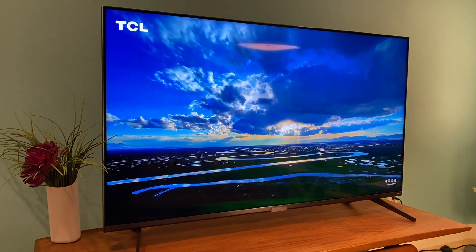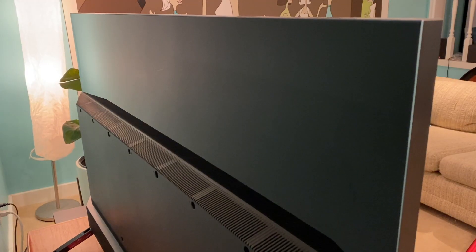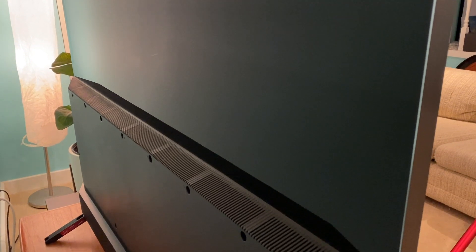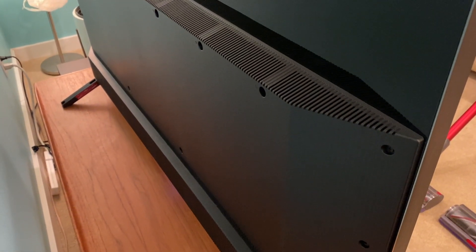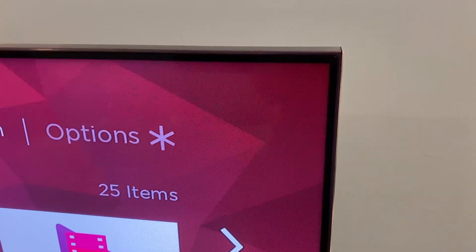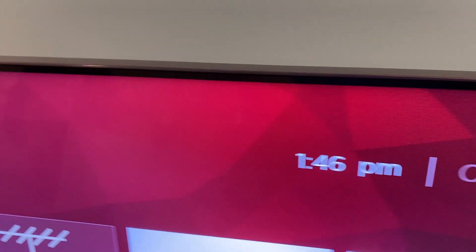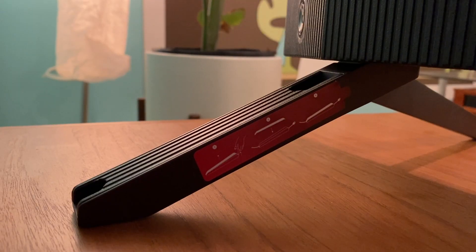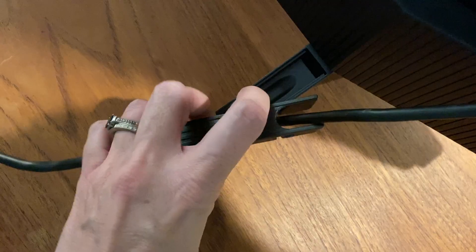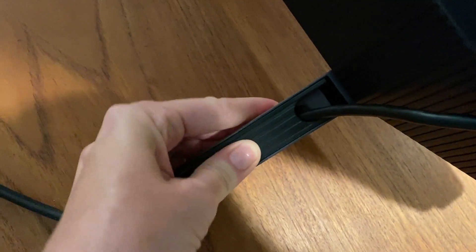TCL has added nice touches to the 6 Series QLED Roku TV. There's a glossy back panel that helps it look a little less utilitarian from the back, but even so, I wouldn't personally place it in the middle of the room. The TV has thin, almost non-existent bezels that let the focus stay on the video, not on the plastic frame. TCL thoughtfully added cable runs into the legs — with pop-off covers, you can easily snake any cables down through the legs for a more polished and less cluttered look.